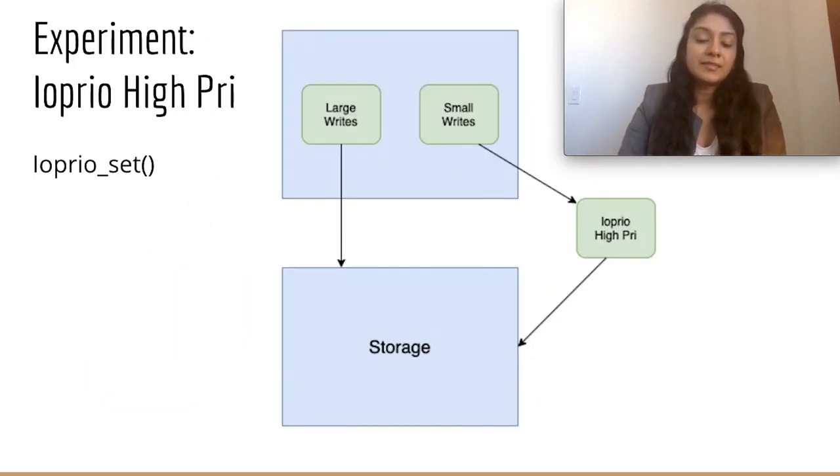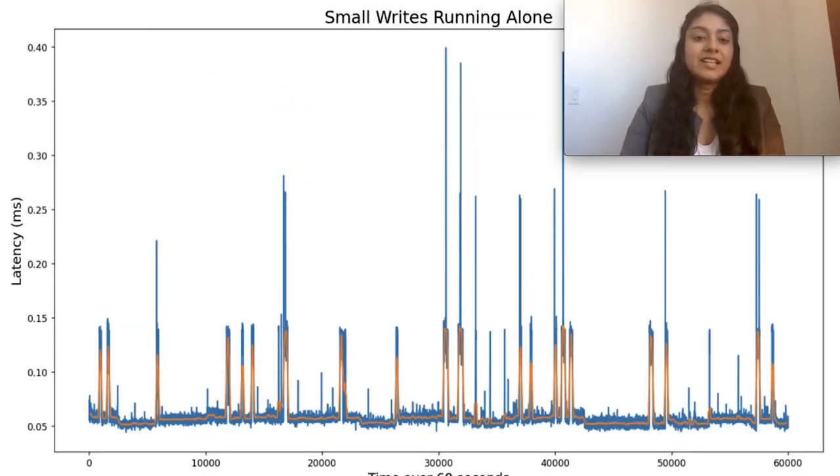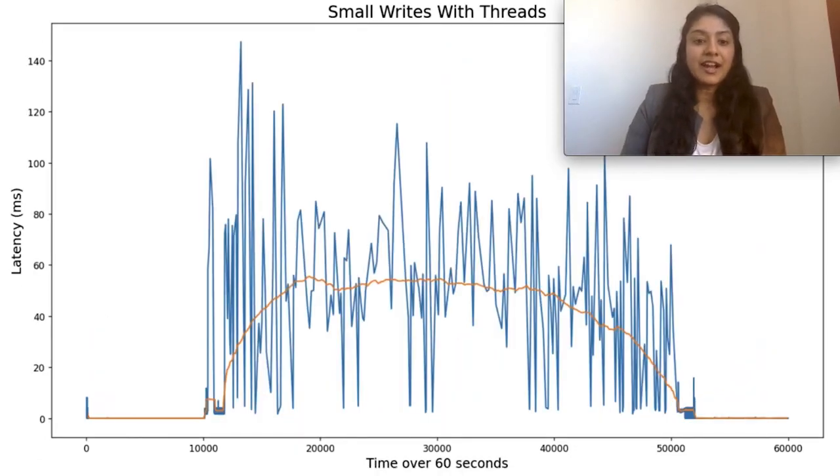We started by creating experiments to model WAL writes as small 4KB synchronous writes and background writes as large 536MB writes in C. The experiment continually writes small and large background writes in separate processes, with small writes set as high priority. This is the graph with small writes running on their own for 60 seconds. Notice that the y-axis goes from 0.05 milliseconds to 0.4 milliseconds. The orange line is the rolling mean. On their own, small writes achieve very low latency. This is our graph with small writes in the presence of large background writes using threads. We tried high priority on threads, but it didn't work.